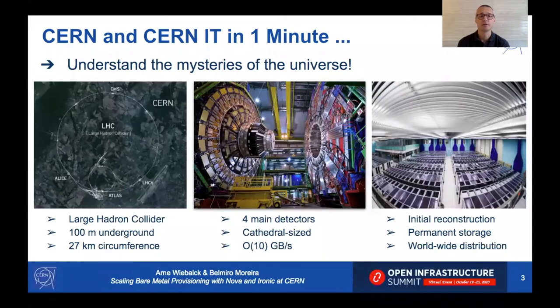To briefly introduce CERN: CERN is the European Organization for Nuclear Research. Its laboratory is located at the border between France and Switzerland, close to Geneva. The main mission of CERN is to understand some of the mysteries of the universe. For this, CERN has built the largest machine ever built by mankind — the Large Hadron Collider — a massive particle accelerator built 100 meters underground with a circumference of 27 kilometers.